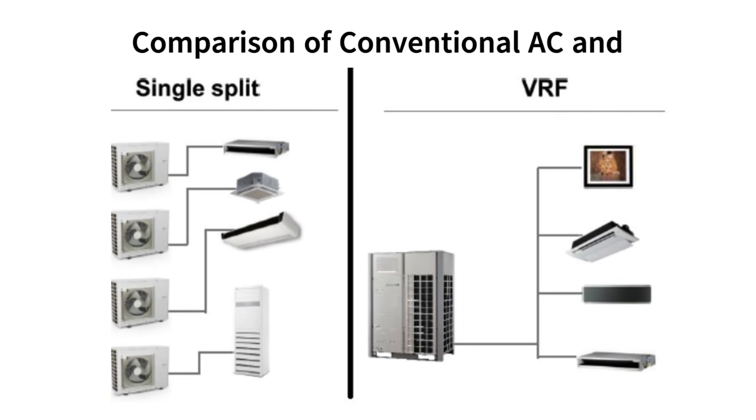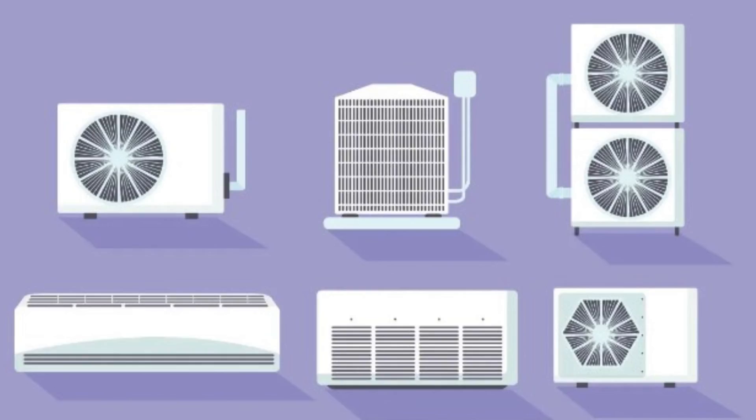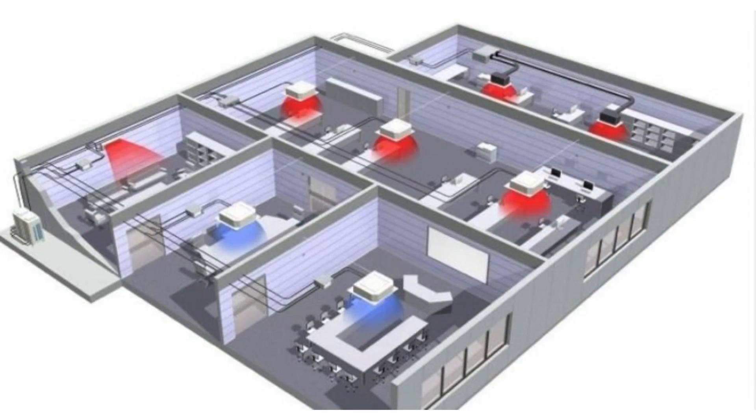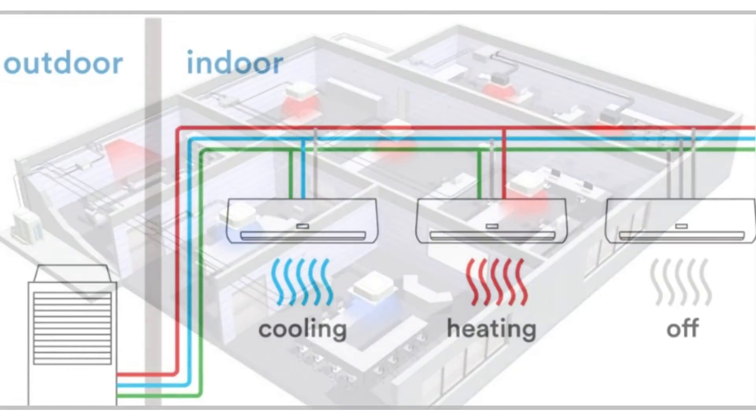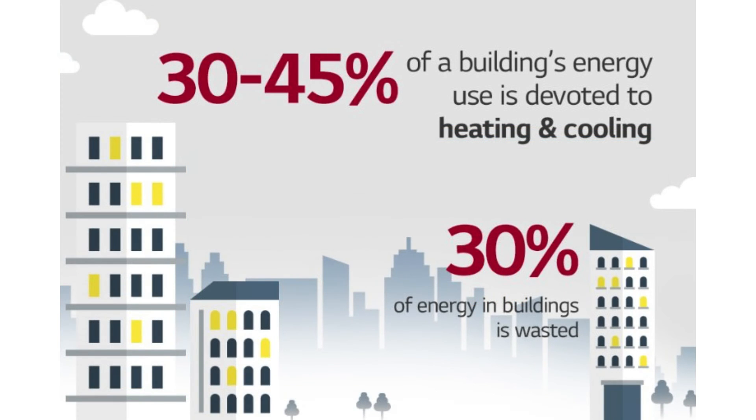Comparison of Conventional AC and VRF system: Conventional AC systems with constant speed compressors may operate at maximum capacity even when the heating or cooling load is low, resulting in energy wastage during off-peak hours.